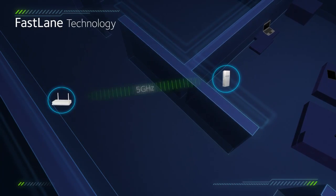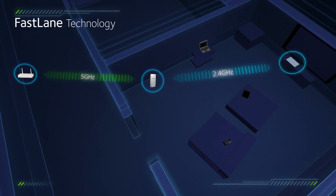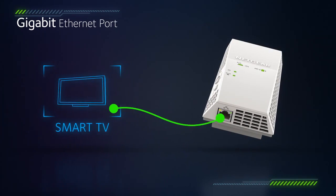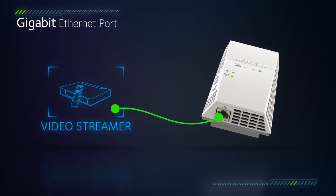Netgear Fastlane creates a high-speed link to your home's Wi-Fi router for uncompromised download speeds. The Gigabit Ethernet port gives you the option to connect wired Smart HD TVs, gaming devices or NAS to your high-performance Wi-Fi.